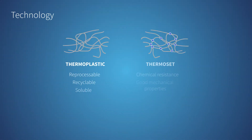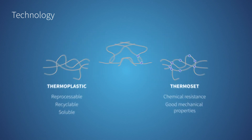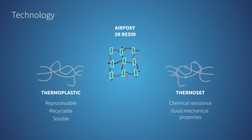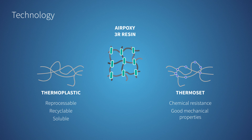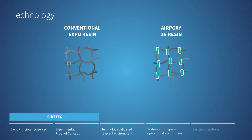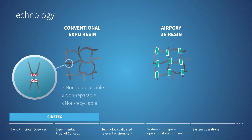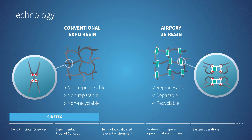3R resins combine the best of thermoplastics and thermoset composites to be reprocessable, repairable, and recyclable, while maintaining good mechanical properties and high chemical resistance. Developed by Citytech, these resins have dynamic crosslinks, which can be reshuffled through the application of heat and pressure.